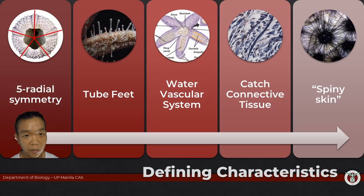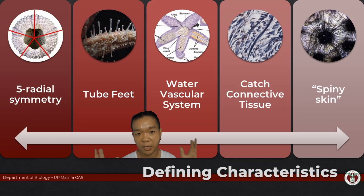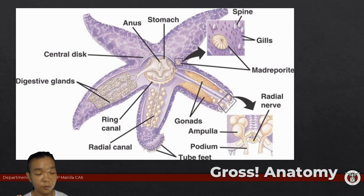You can't discuss the tube feet without discussing the water vascular system, so we've got to put them together. The water vascular system exists to help the echinoderm move, whether it's itself or something else. It's the water vascular system that actually controls tube feet. Think of the tube feet as being controlled by a hydraulic system — changes in water pressure within this vascular system are what allow the tube feet to move.